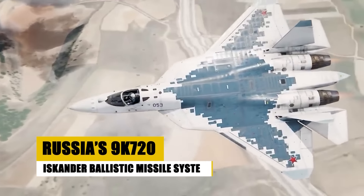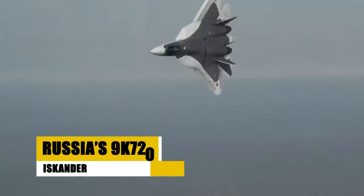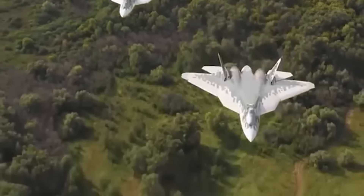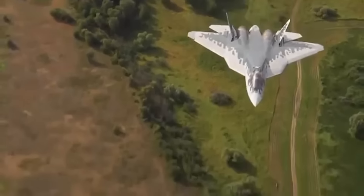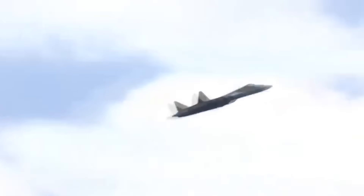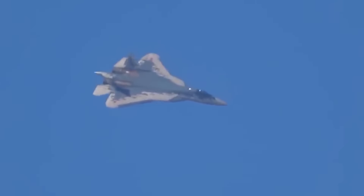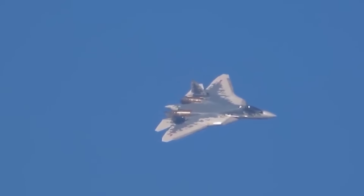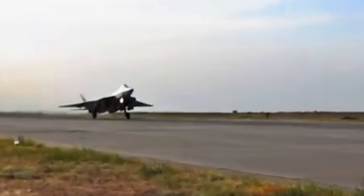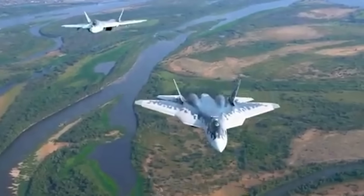The Sukhoi Su-57, Russia's first stealth fighter, merges superior aerodynamics, advanced stealth technology, and powerful armaments, positioning it as a pivotal player in modern air combat. Intended to rival Western fifth-generation fighters, the Su-57 features cutting-edge avionics, a significant payload capacity, and enhanced maneuverability. Its development underscores Russia's aim to modernize its air force and expand its tactical capabilities, ensuring it remains competitive on the global stage. As Russia continues its advancements in military technology, the Su-57 is critical to its strategic defense.